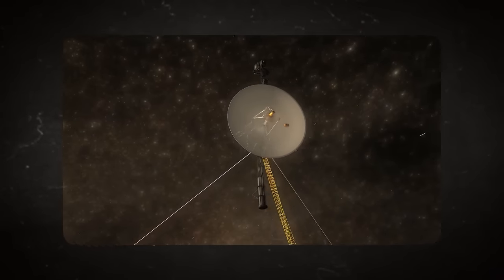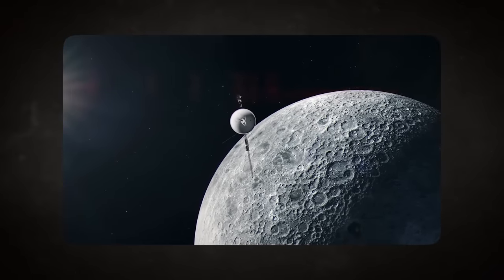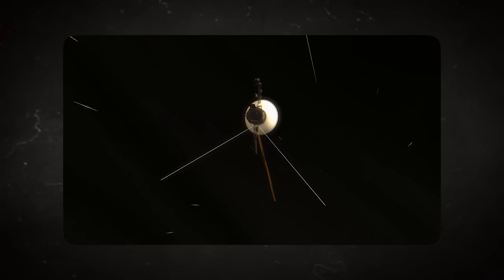The cameras, for instance, have long been deactivated. The last photograph Voyager 1 took is the popular one in which the Earth appears to be a tiny blue dot surrounded by billions of other tiny dots. This image was taken when Voyager 1 was almost 7 billion kilometers from Earth. Till today, it is still the most distant image of Earth ever taken.